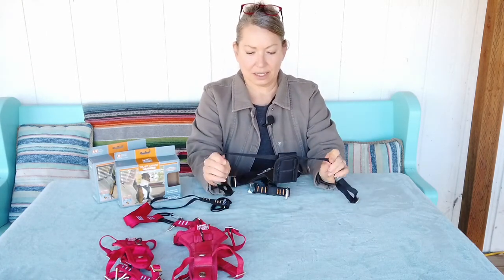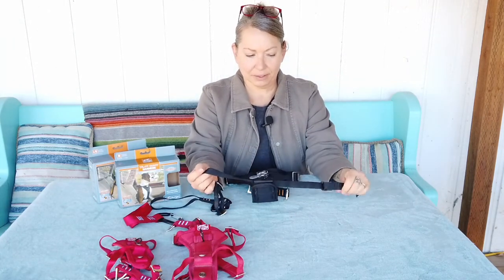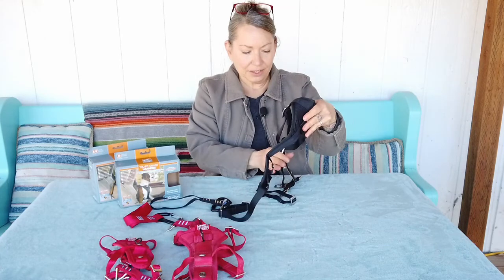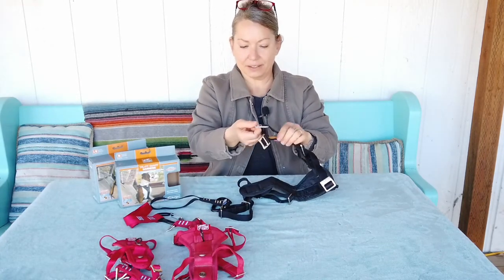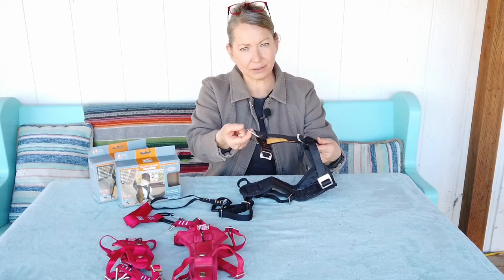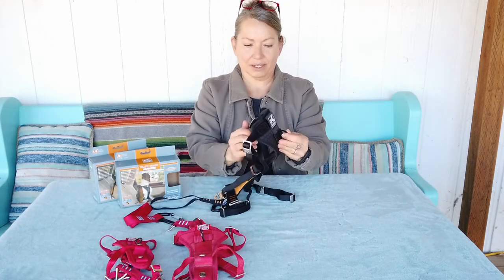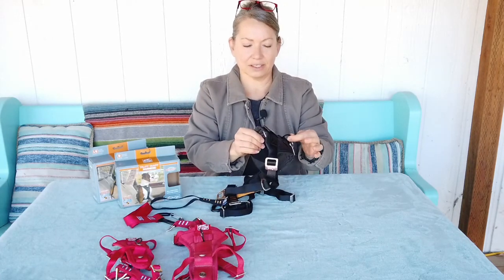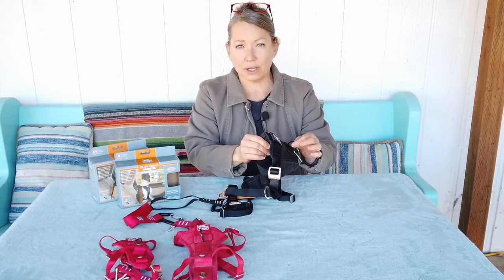The nylon is actually a really super soft, flexible material. They all come with two points of contact for leashes. There's a leash attachment on the back of the harness for traditional use, and there's also a metal D-ring on the front of the harness at the chest that can be used if you have a dog that pulls a lot on the leash.